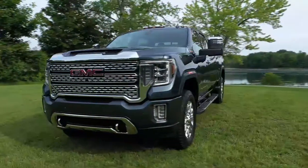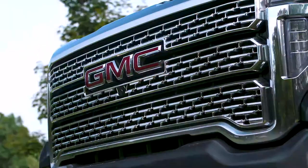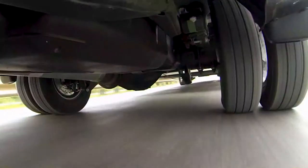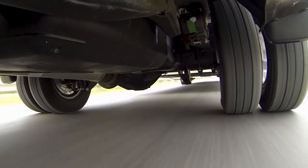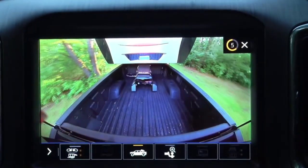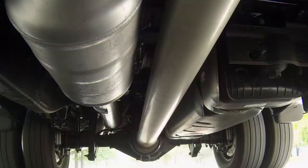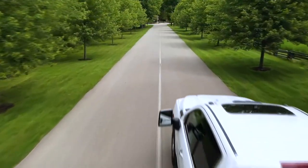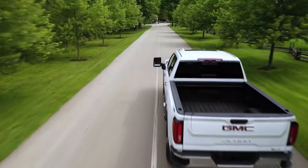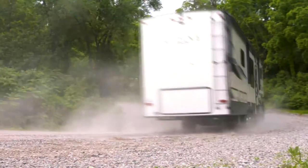At Sierra Heavy Duty's core lies an all-new frame that is stronger, stiffer, and wider than before. An enhanced version of the Heavy Duty's ladder frame design with boxed rails improves strength and allows the truck to handle heavier loads, especially while trailering. Other structural enhancements like additional cross members compared to the light duty truck and seven different grades of high-strength steel enable Sierra Heavy Duty to tackle some of your heaviest work.